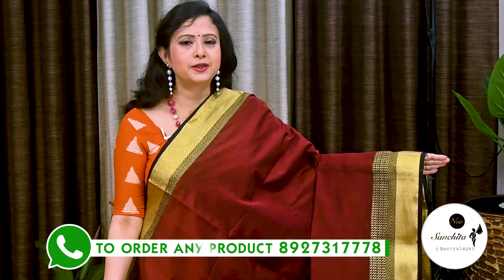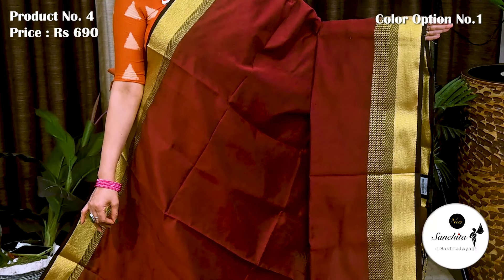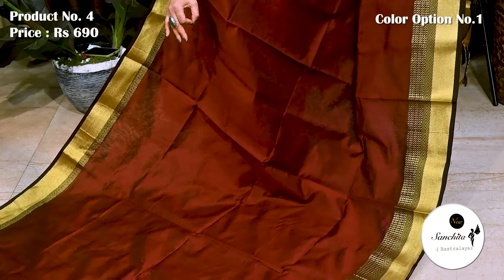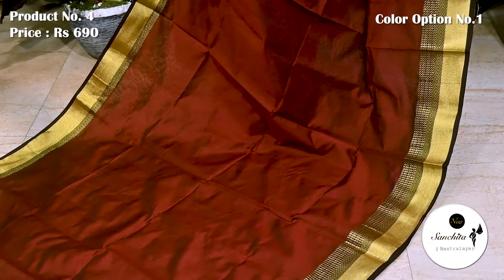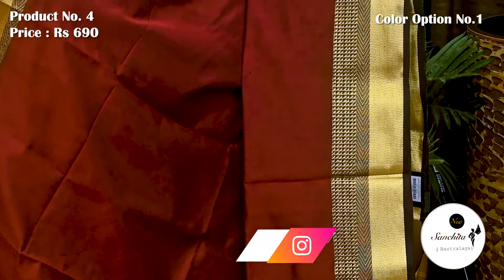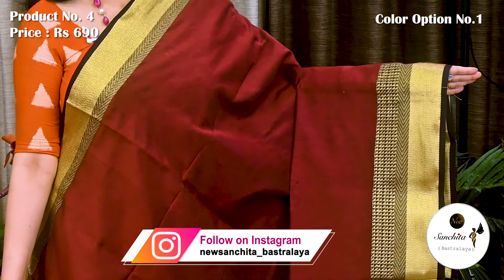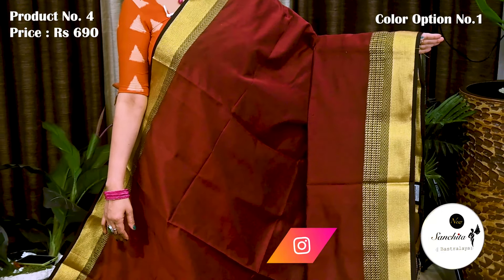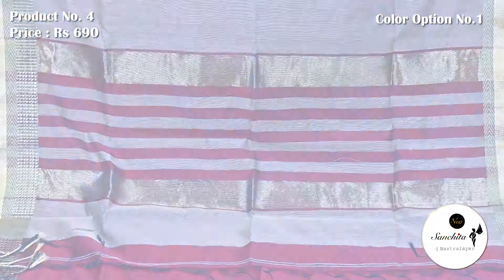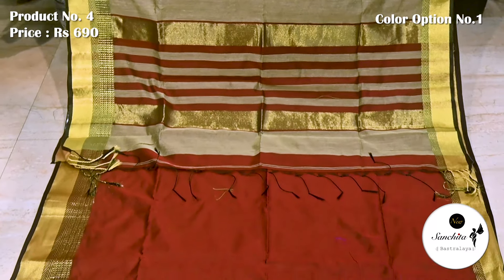Deep brown with golden border. Saree No. 4 priced at 690. Beautiful contrast border decorated with zigzag pattern. All over plain body, lightweight, ideal saree for gifting purpose. Pallu is defined with horizontal lines. Blouse space is running.